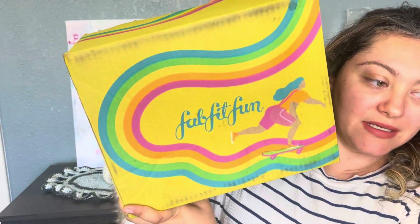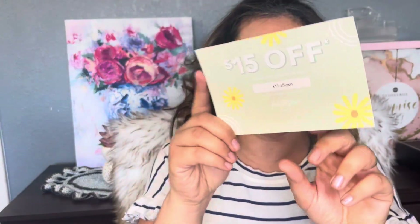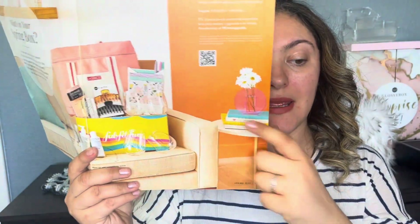FabFitFun has been shrinking the size of their box — they don't give us the big boxes anymore. This is the spring box. I feel they are focused on the quality, not the quantity. You do get $15 off if you're a favorite friend — I'll leave that link down below. You also get the magazine, and they've stopped putting prices but leave a barcode you can scan.